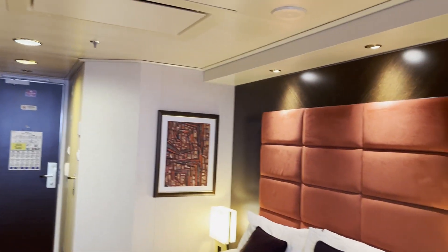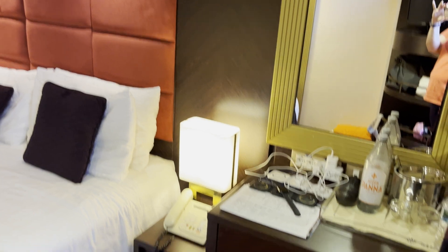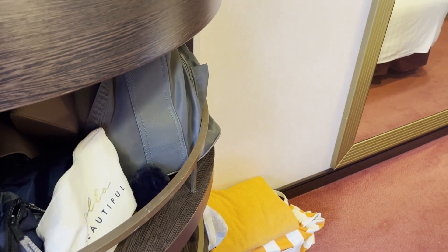From this angle, this is a junior balcony, and it's called that because what we don't have is a couch. If this were one of the premium balconies, this area here would be a little bit longer and there would be room for a small couch.